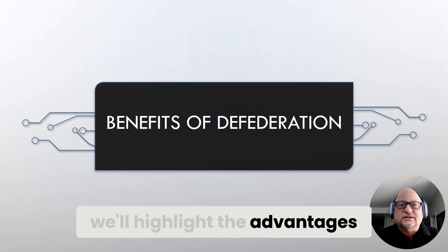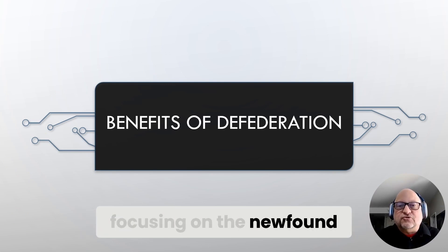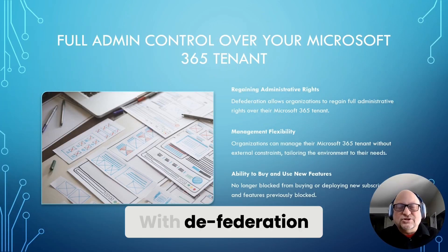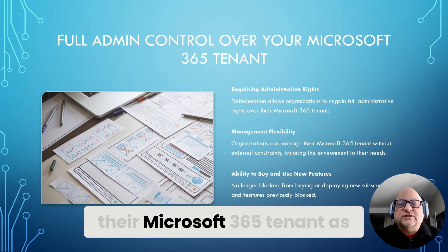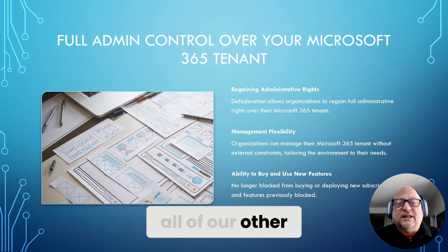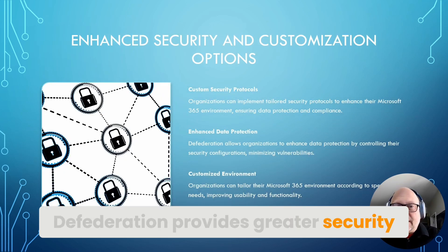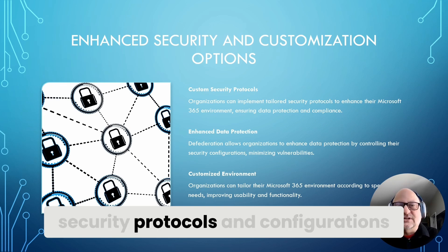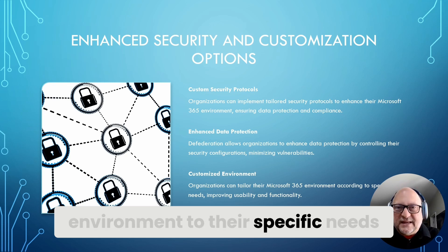This section highlights the advantages of transitioning away from GoDaddy's federation services, focusing on the newfound control and customization options available to organizations. With defederation, organizations regain full administrative rights, allowing them to manage their Microsoft 365 tenant as they see fit without external constraints. Defederation also provides greater security, as organizations can now implement their own customized security protocols and configurations, tailoring their Microsoft 365 environment to their specific needs.